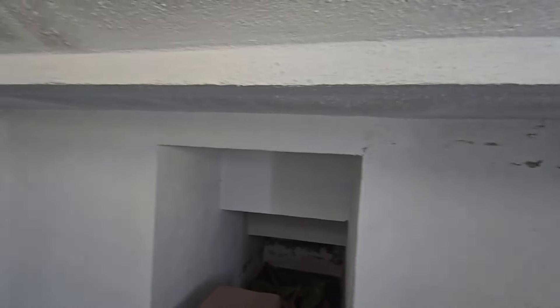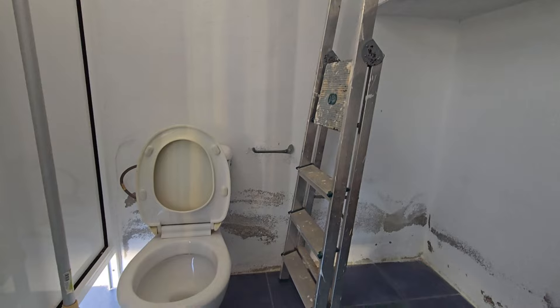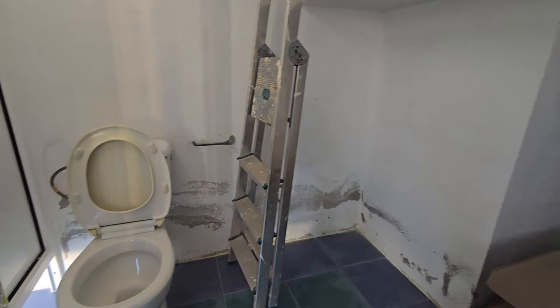This area is just storage, but you have got a toilet just there as well.